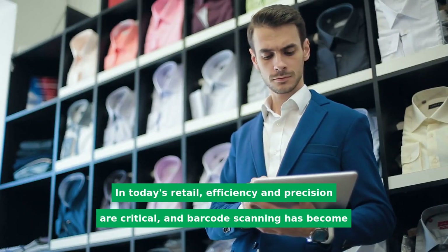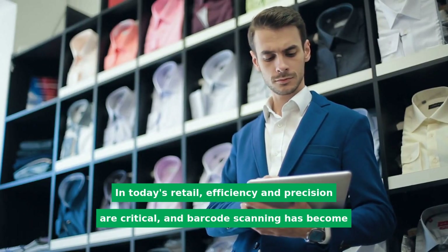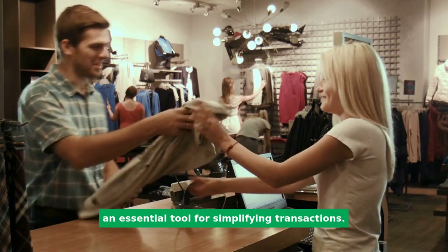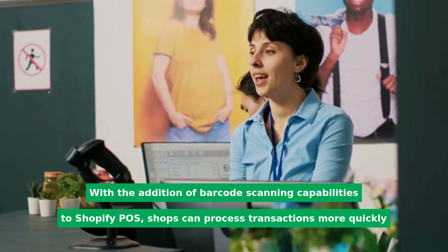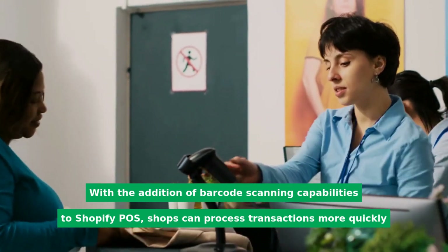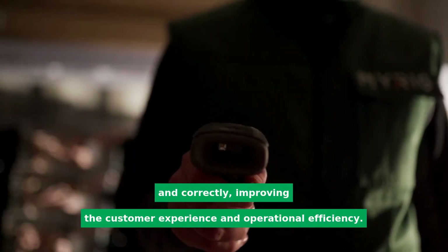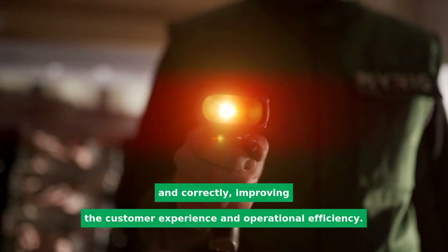In today's retail, efficiency and precision are critical, and barcode scanning has become an essential tool for simplifying transactions. With the addition of barcode scanning capabilities to Shopify POS, shops can process transactions more quickly and correctly, improving the customer experience and operational efficiency.